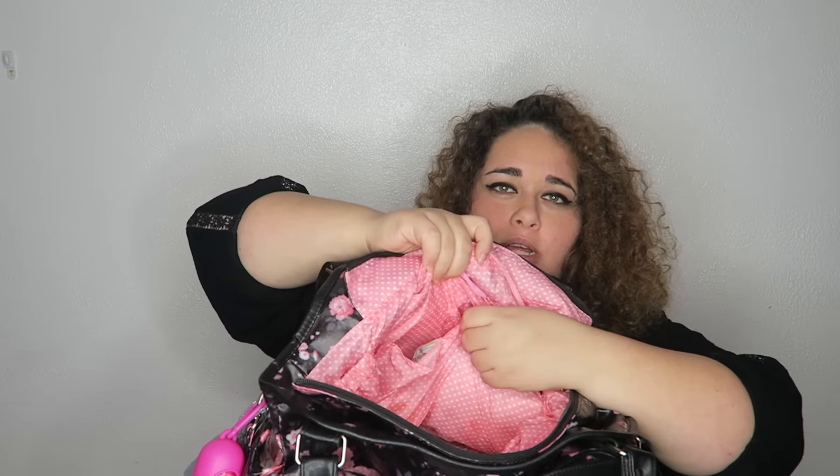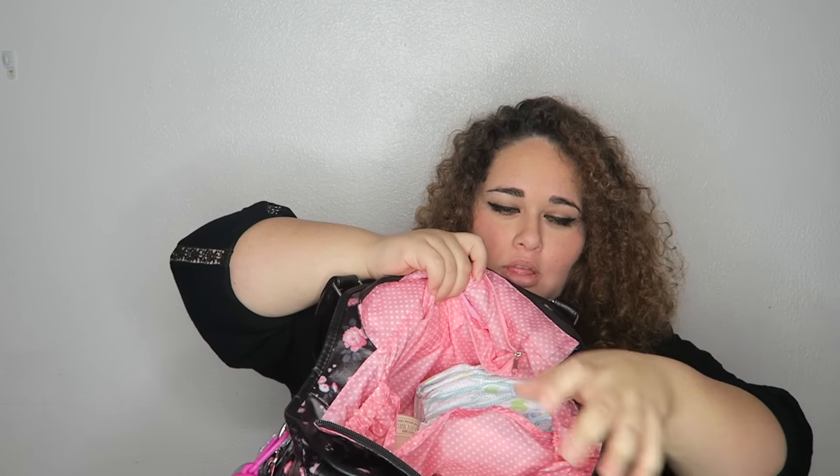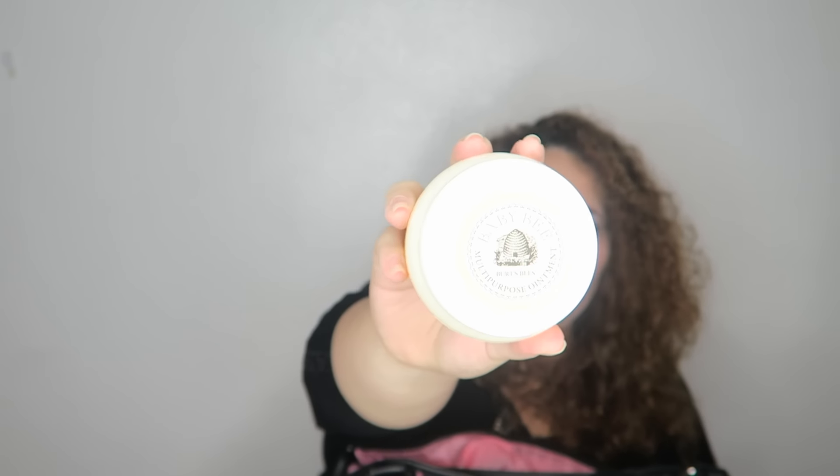This is how the inside looks — it's so so cute! This was eighty dollars at Babies R Us and I love it. The only thing I would change is that the magnetic closure inside kind of pops off, which is really annoying. But I carry my diapers right here, and I carry multi-purpose ointment — Burt's Bees — which I use for her diaper rashes.